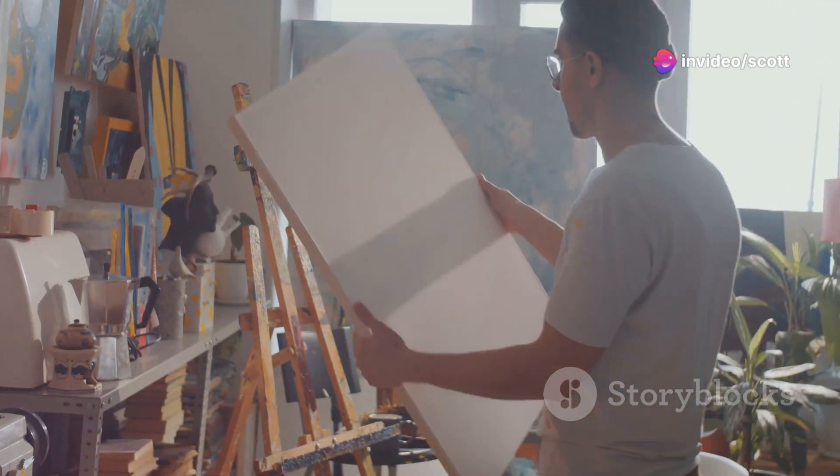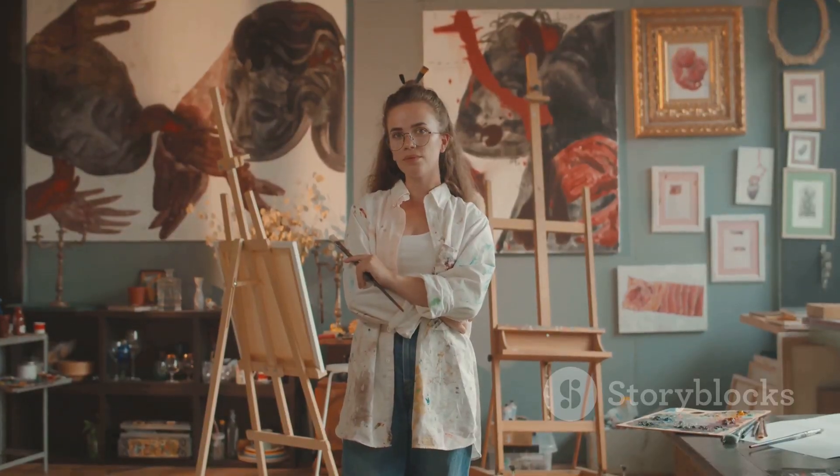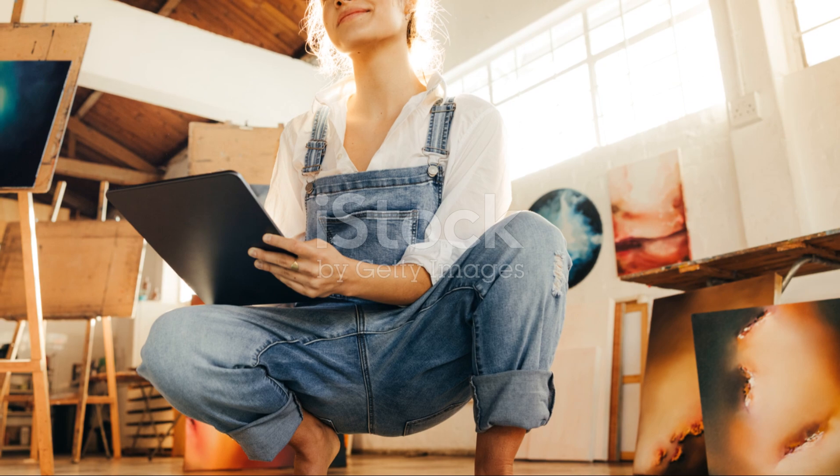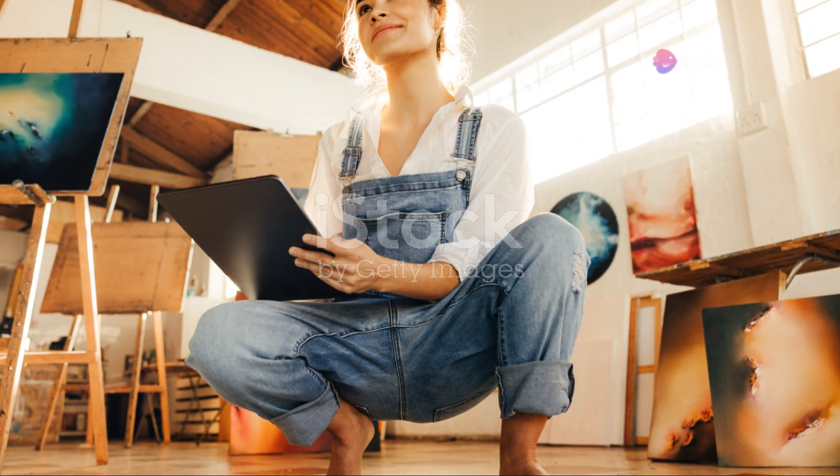Once I've got my caffeine fix, it's off to the studio. The moment I walk in, I feel a wave of inspiration. My studio is my sanctuary, filled with canvases, paints and collected oddities. The first thing I do is set up my workspace. Clean space, clear mind.